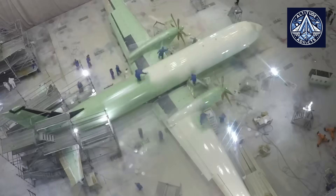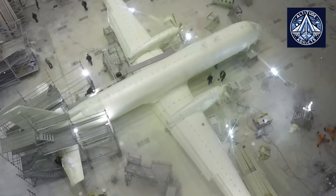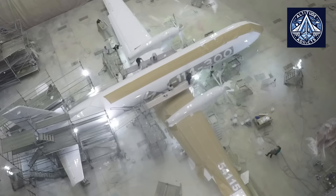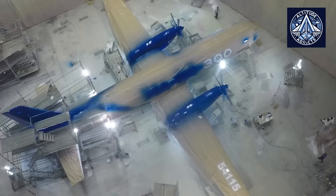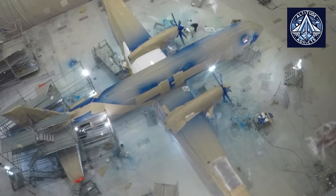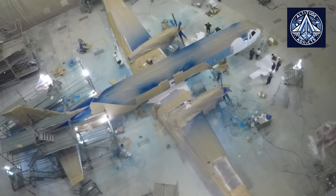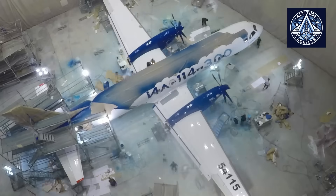The Il-114-300's modernization is significantly influenced by its complete dependence on Russian-made systems and components, consistent with the nation's import substitution policy. The aircraft's weight reduction and improved performance are facilitated by the substantial use of composite materials. The cockpit is equipped with a cutting-edge digital avionics suite that provides the crew with improved situational awareness and ease of operation.